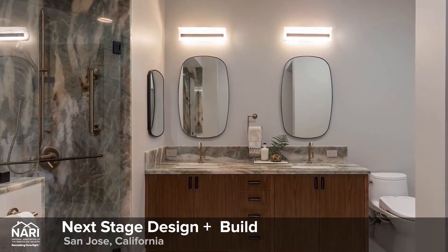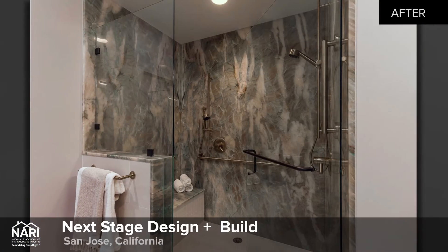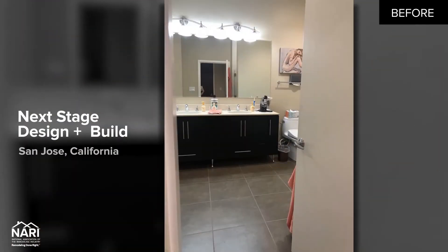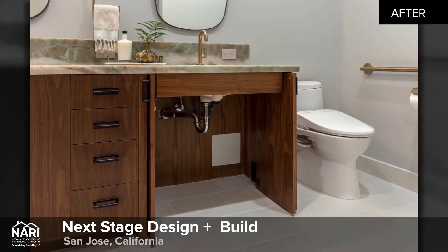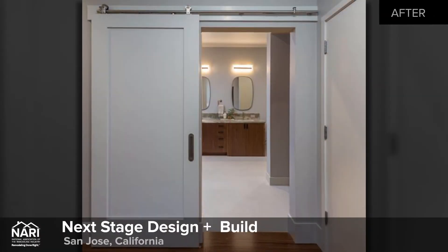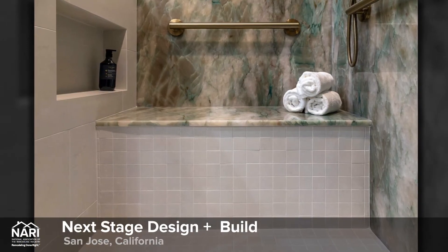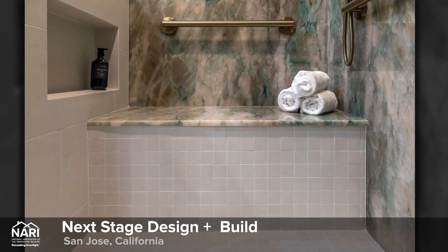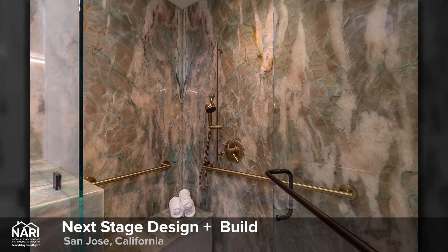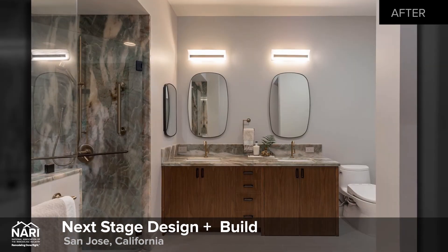The master bath in this penthouse needed a universal design update to accommodate a homeowner with limited mobility. The goal was to create a luxurious, obstacle-free space for the homeowner to easily navigate with access to basic bathroom functions. Because of the home's 22nd floor location, all changes had to remain within the existing footprint and plumbing locations could not change. The tub space was converted into a curbless walk-in shower with quartzite shower walls, a built-in bench, handheld shower, and easy reach grab bars.